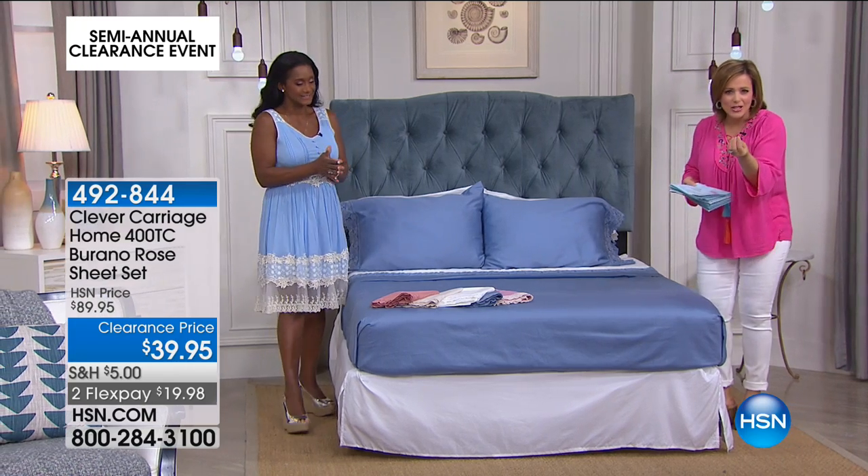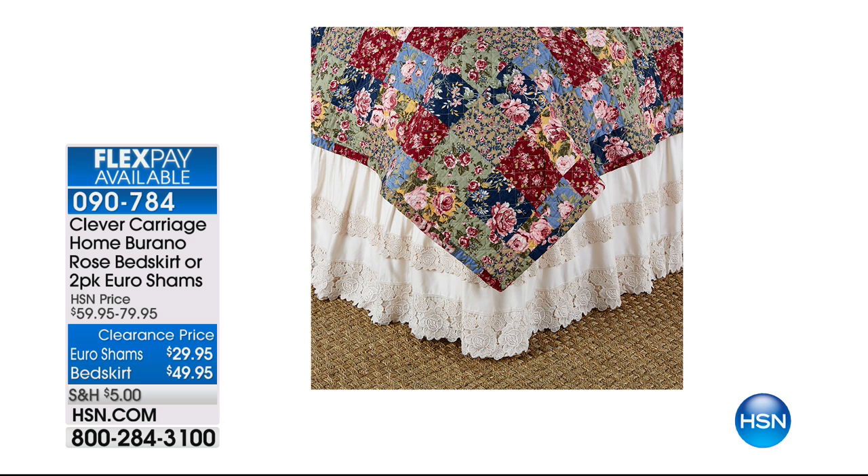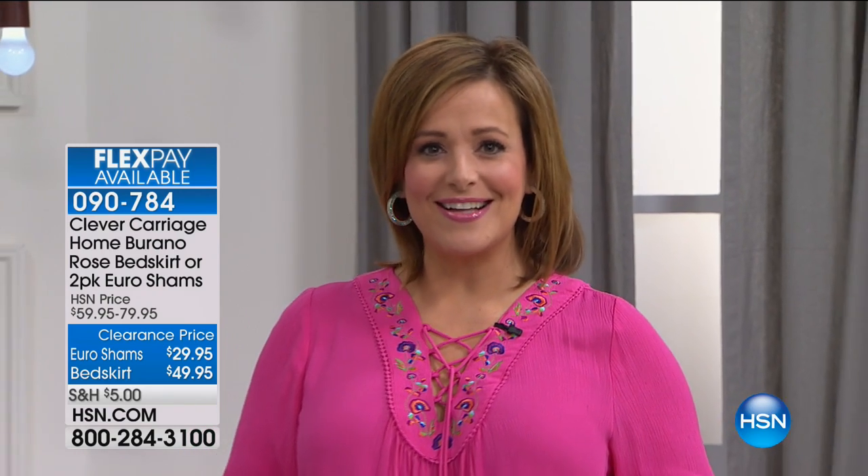The Euro Shams — a two-pack, final quantities, $30 off, 50% off. $15 to get them home. Your sheet set was $20 on a credit card, plus $15 more for shams — you're still in the $40 range with an amazing appointed bed. Here's the bed skirt — customer pick, $30 off, $24 on a credit card. The bed skirt is the shoes of the bed. 090-784 for those Burano lace accessories. Alexandra is back next hour — we've got more bedding clearance. But first, here's Adam Freeman with a quick message.